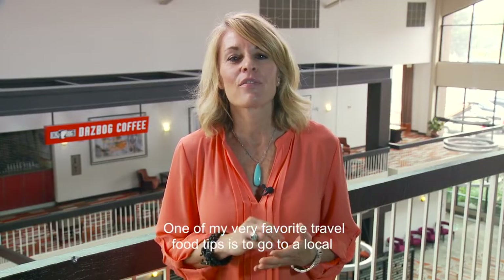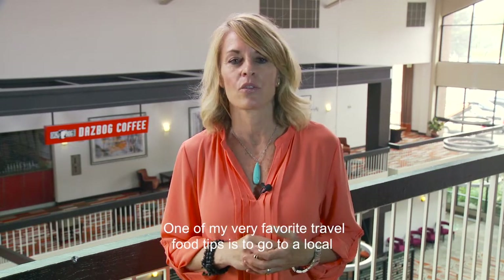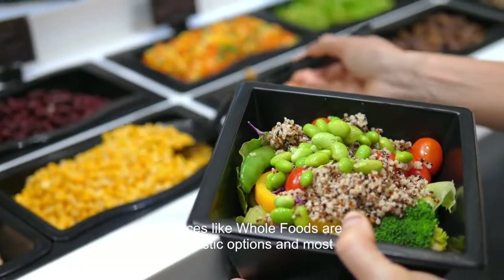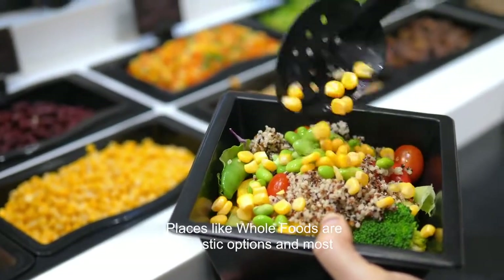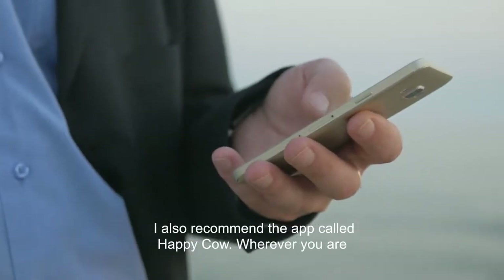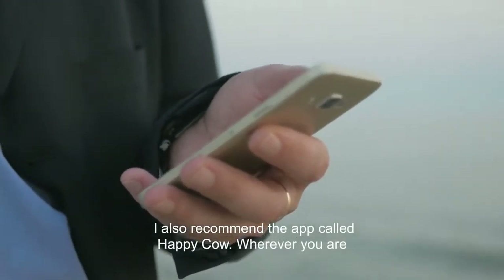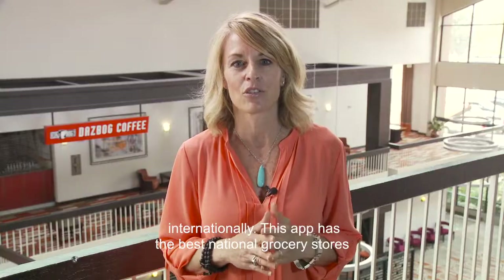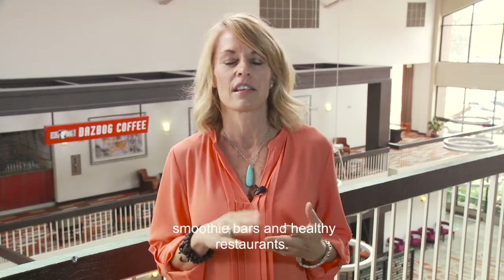One of my very favorite travel food tips is to go to a local grocery store or market to pick up pre-made meals or snacks. Places like Whole Foods are fantastic options and most of them have nice seating areas as well. I also recommend the app called Happy Cow — wherever you are internationally, this app has the best natural grocery stores, smoothie bars and healthy restaurants.